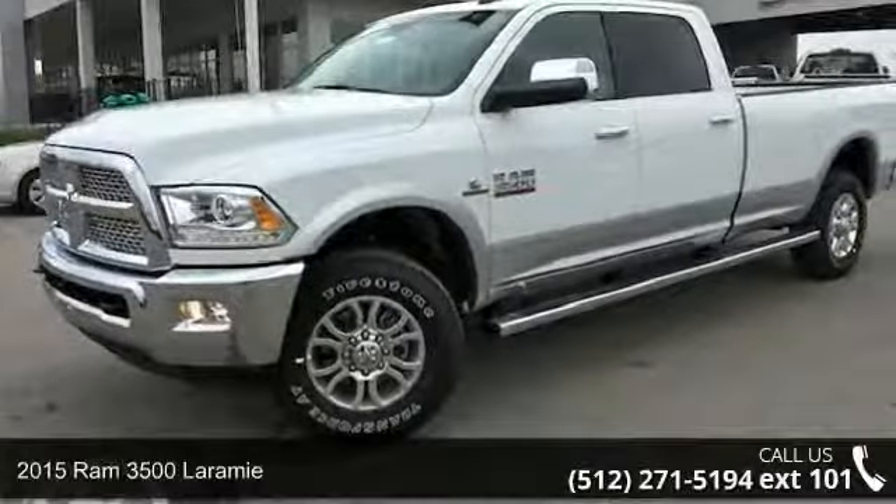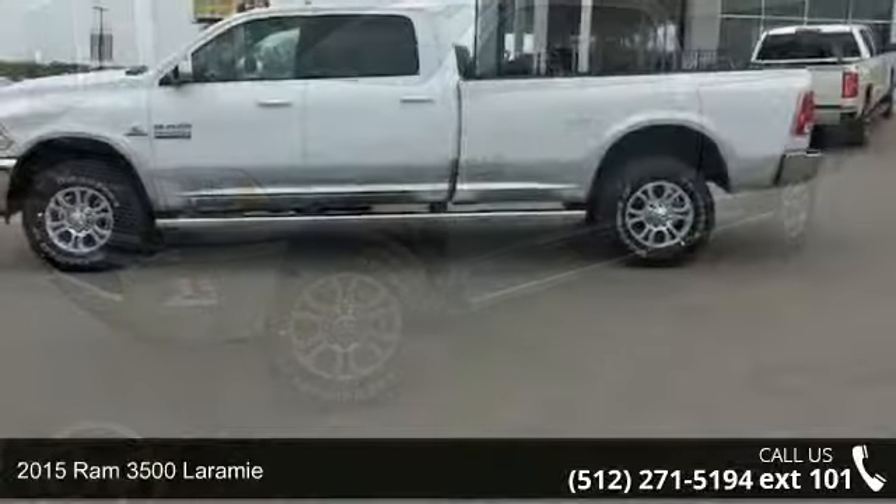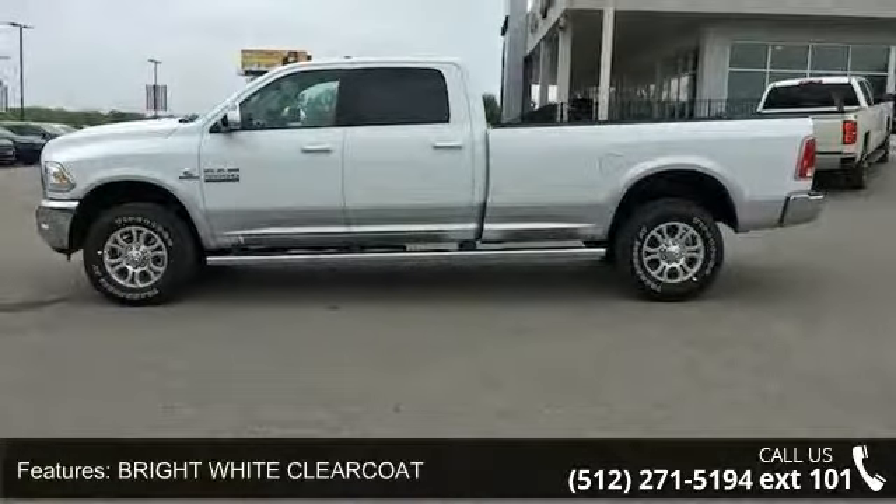Step into the 2015 RAM 3500 Laramie. If you are looking for a first-rate auto, this one could be yours today. Enjoy these notable features.